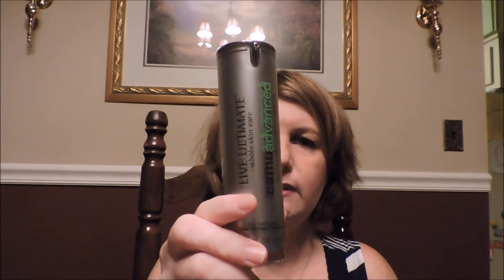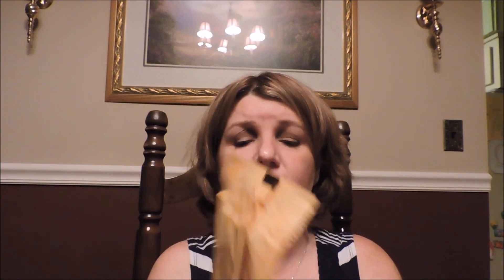I also have the Live Ultimate Whole Skin Care Camu Advanced Youth Recovery Serum — all-natural, made with organic ingredients. I got this for review. I used it all up but it's been a while, so the details are a bit fuzzy. I think what I wasn't thrilled with might have been that it was sticky — that could have been it.